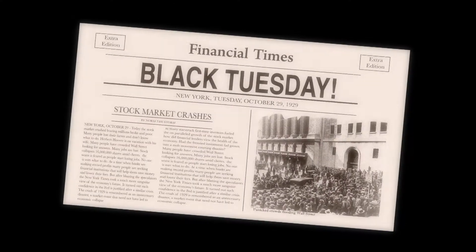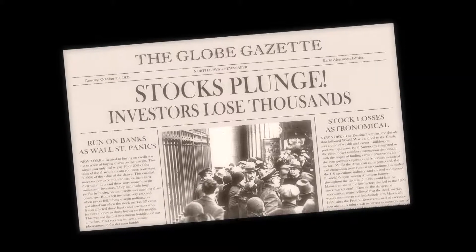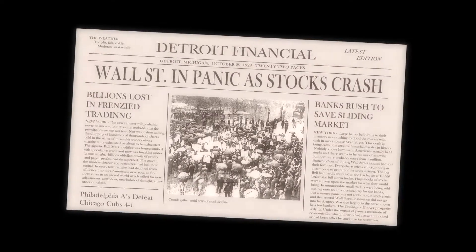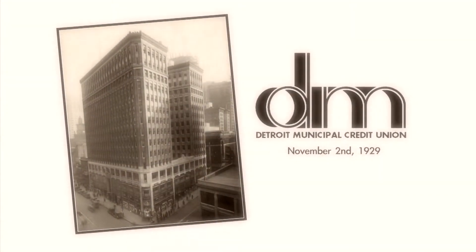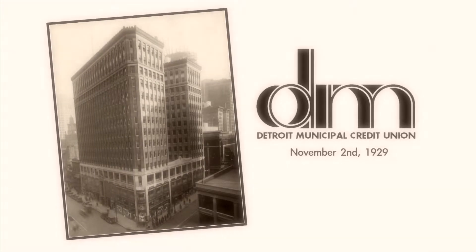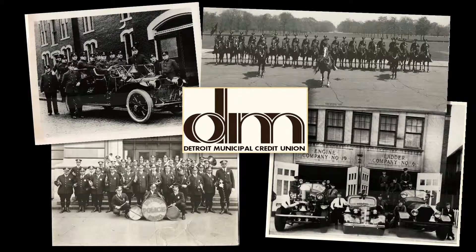In 1929, the nation was plunged into the Great Depression. The economy was in shambles. A quarter of the people had lost their jobs. All of a sudden, people had no access to credit. Three days later, Detroit Municipal Employees Credit Union opened its doors to help people survive the economic turmoil.